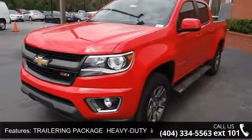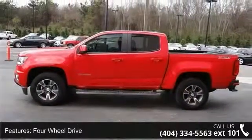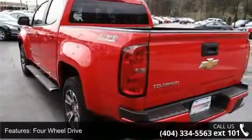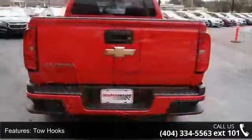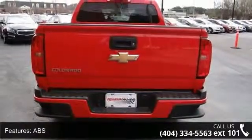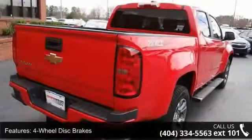Enjoy these notable features: audio system featuring Bose Premium 7-speaker system, trailering package heavy duty includes trailer hitch and 7-pin connector, 4-wheel drive, tow hooks, ABS, 4-wheel disc brakes, aluminum wheels, fog lamps, satellite radio and MP3 player.